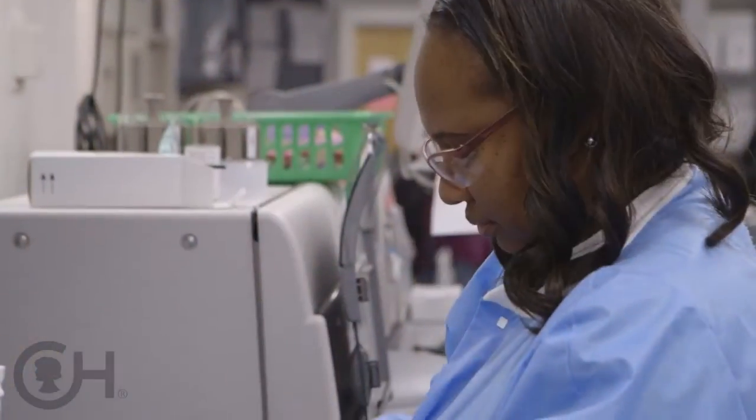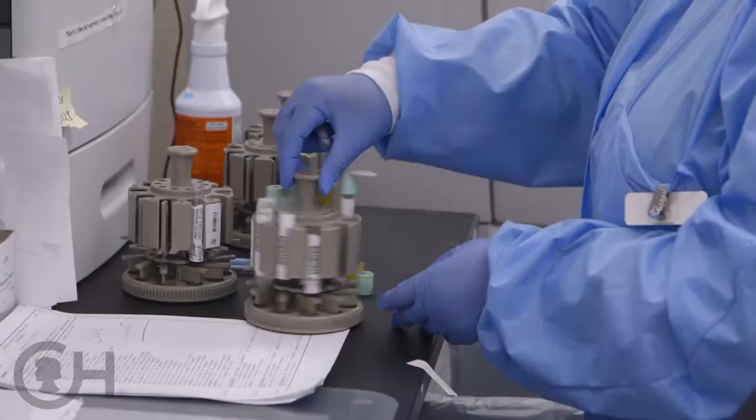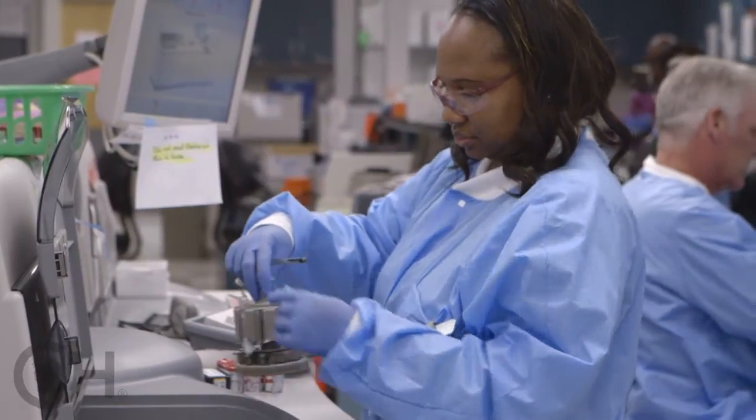Once a patient either passes a stone on their own or the stone was removed surgically, our team goes into management mode. The best way to unravel the mystery of what's causing the stone is to identify what the kidney stone is composed of. In reality, that's very difficult unless it's removed surgically — almost always if a child passes a kidney stone, it's not able to be captured and analyzed.